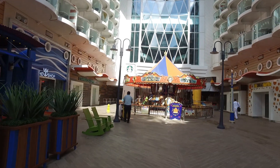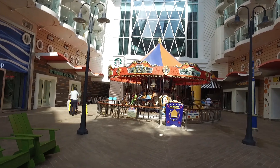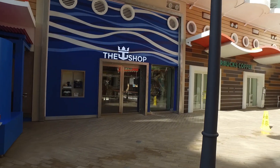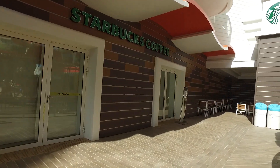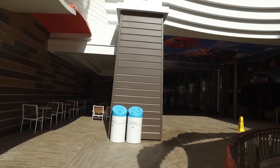Here we have the carousel straight in the middle. The opening hours are advertised on here — 11 o'clock till 10. We've also got the logo shop on the left hand side and then we are back to Starbucks.